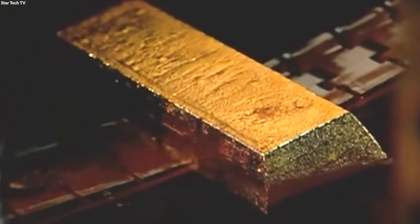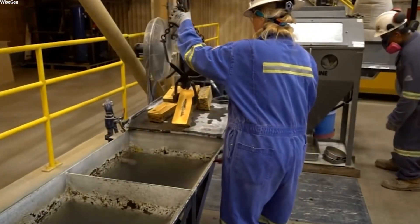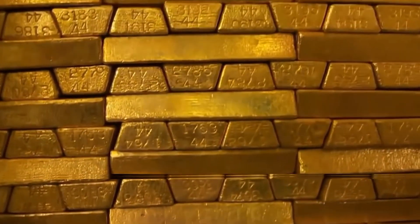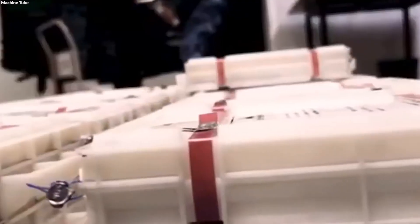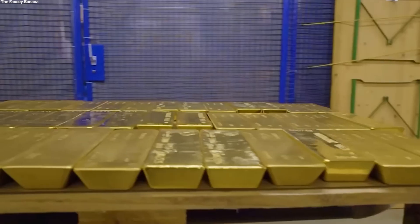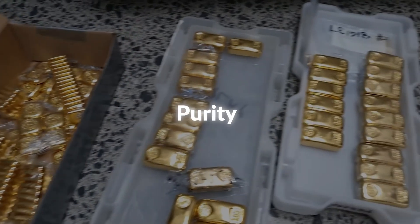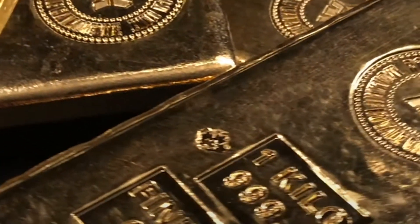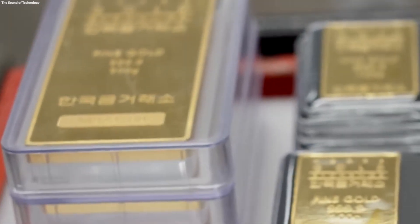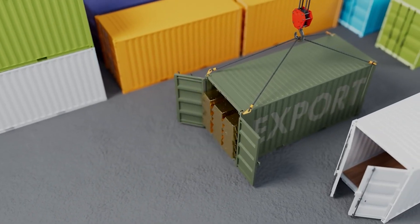The pure gold is then cast into bars, each stamped with its weight and purity. Each bar is carefully handled with gloves to prevent any smudges or corrosion from direct contact with human skin. They are then wrapped in high-quality protective materials that safeguard against scratches and environmental elements. The packaged gold bars are sealed and labeled with all pertinent information, including weight, purity, and a unique serial number for tracking and authentication purposes. This information serves as a certificate of authenticity and quality assurance for buyers and investors. The bars are then placed into secure containers, ready for shipping.